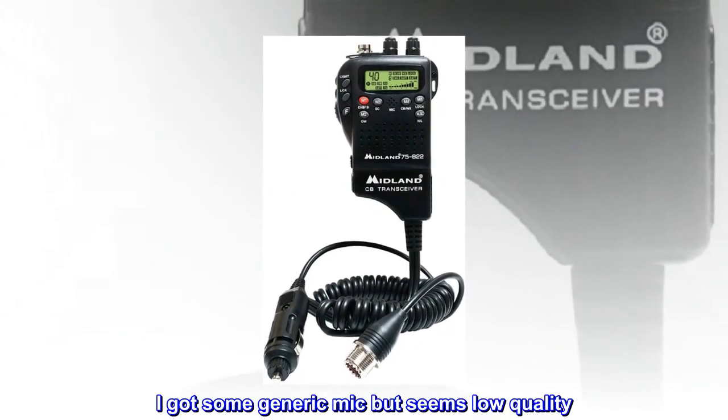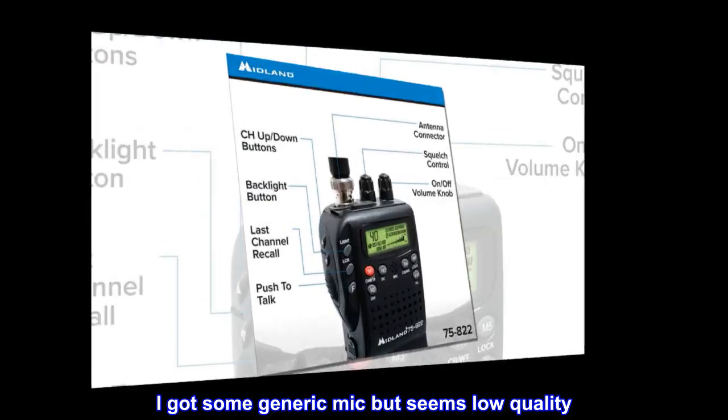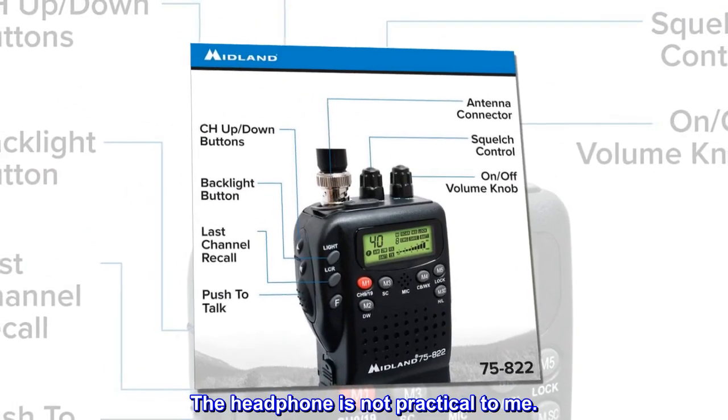Only complaint is that Midland doesn't offer an external microphone for mobile use. I got a generic mic but it seems low quality. The headphone is not practical to me.